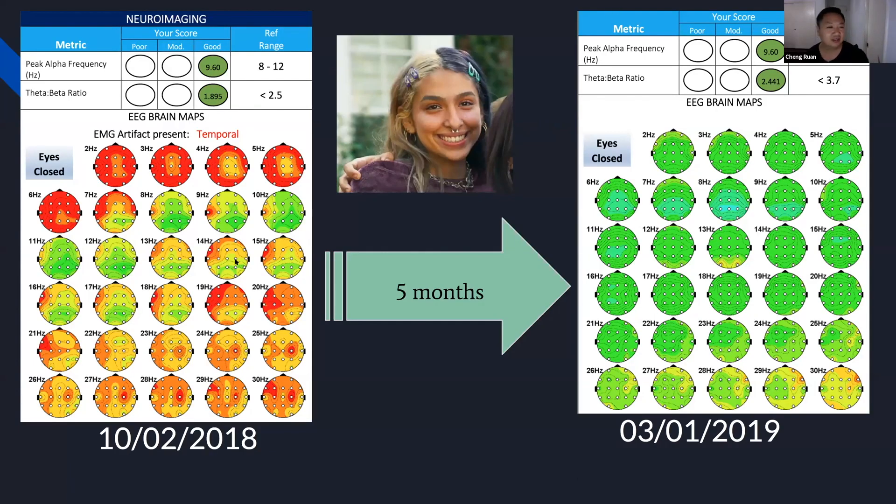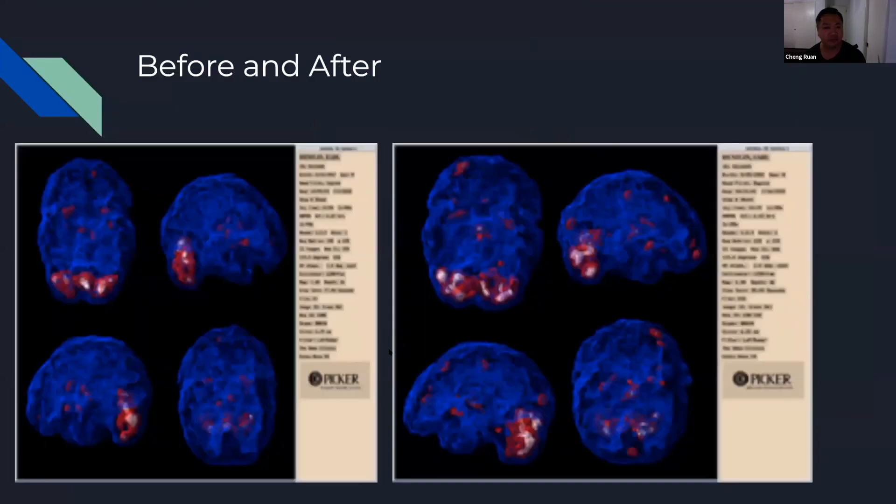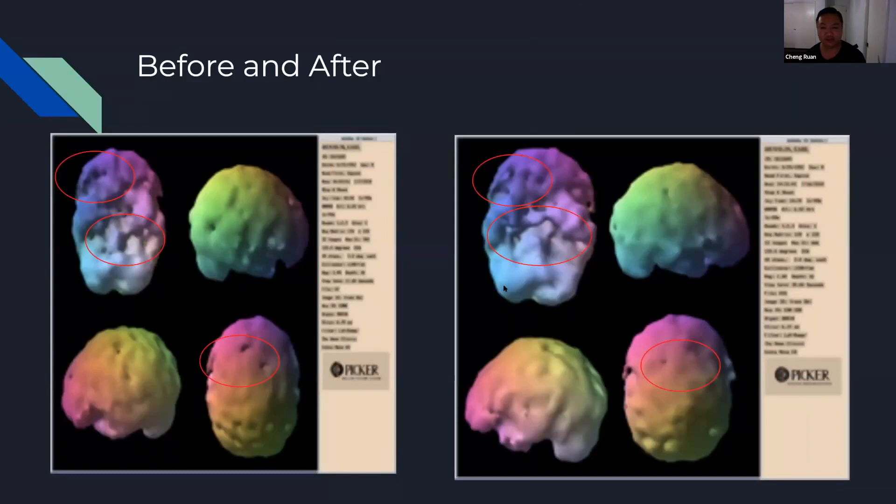We also have before and after quantitative EEGs showing improvement in brain function, and before and after SPECT scans as well. Dr. Hensland, this is actually a before and after on hemp oil, correct?